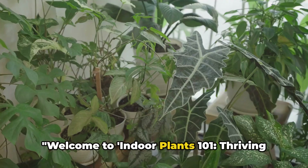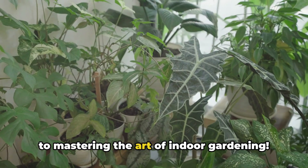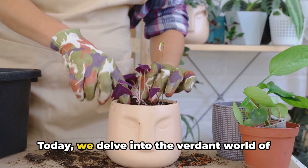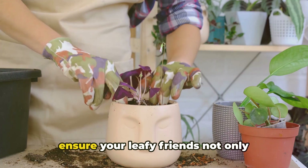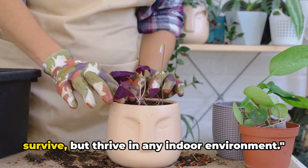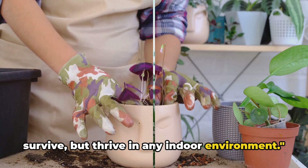Welcome to Indoor Plants 101: Thriving in Every Space, your comprehensive guide to mastering the art of indoor gardening. Today, we delve into the verdant world of indoor plants, offering expert advice to ensure your leafy friends not only survive, but thrive in any indoor environment.